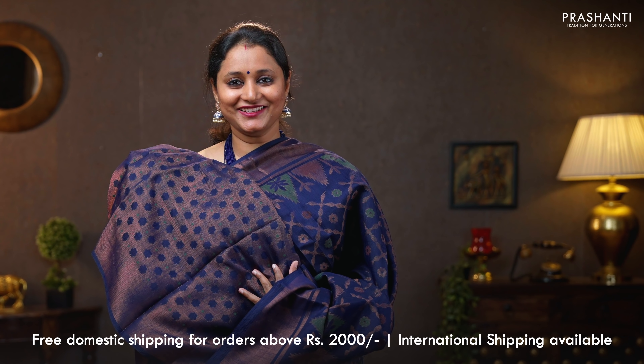Maroon with teal — another contrast colour combination with teal brasso woven borders on either sides. Geometric brasso weaves, similar to the one I am wearing today, running all over the body. A contrast pallu in teal. That's the pallu. And a matching brasso blouse. Priced at 790.